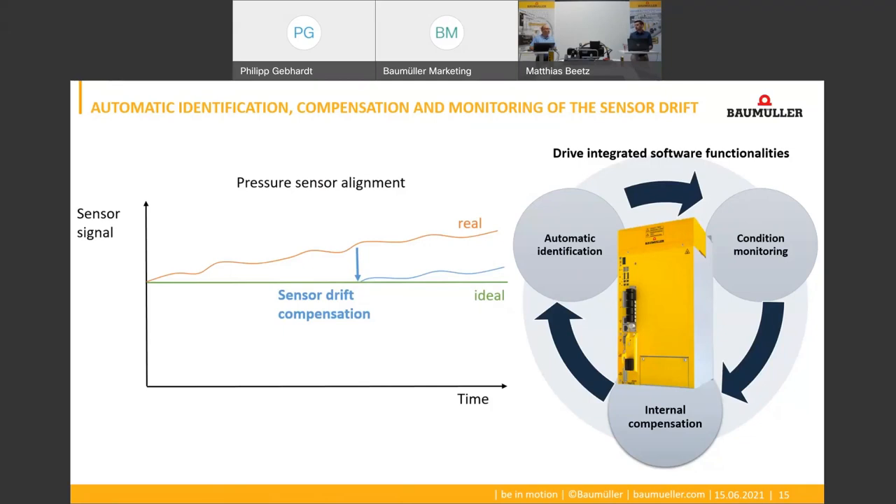We can also simply look at the pressure sensor offset over time. Let's assume you're a machine operator, Matthias — what would you require in order to be informed quickly and precisely about the current machine status? Well, I would like to be able to see the machine data via a remote maintenance tool to be informed in real time about various conditions and the utilization of the machine, so that I can take appropriate precautions if necessary. And that's exactly what we can do with our new IoT interfaces.